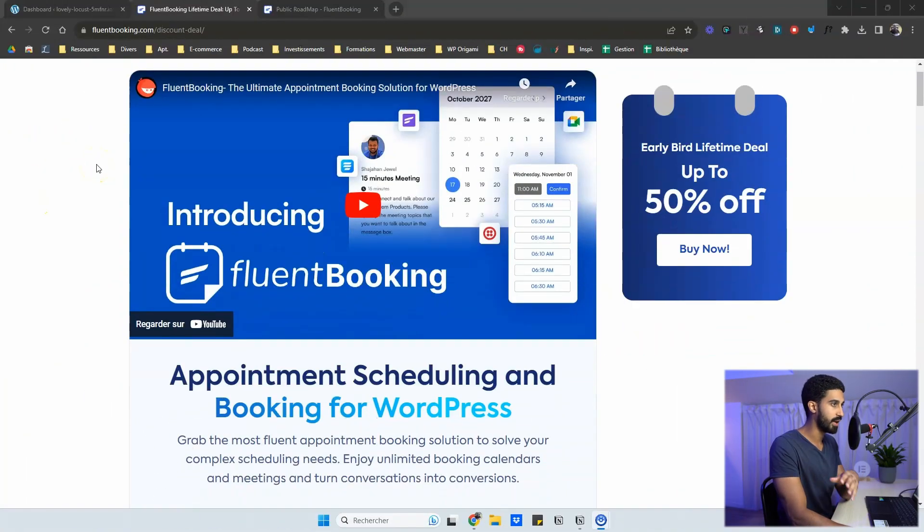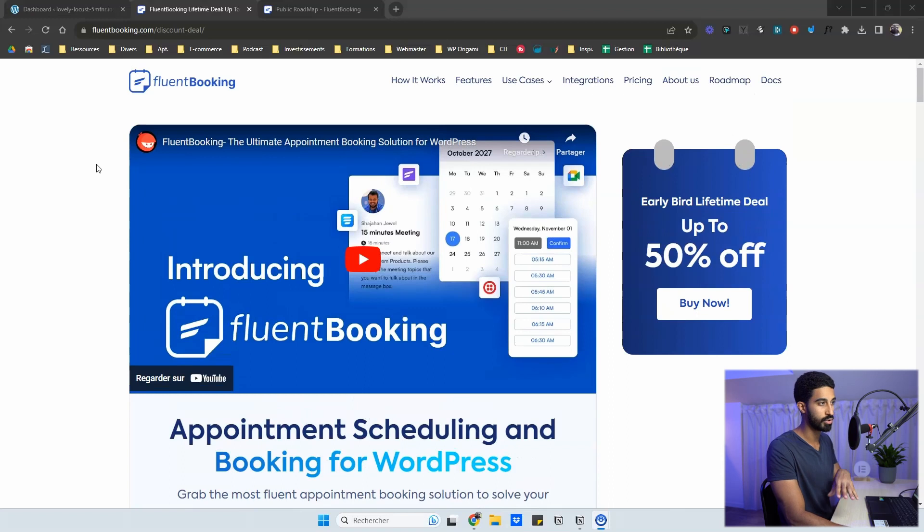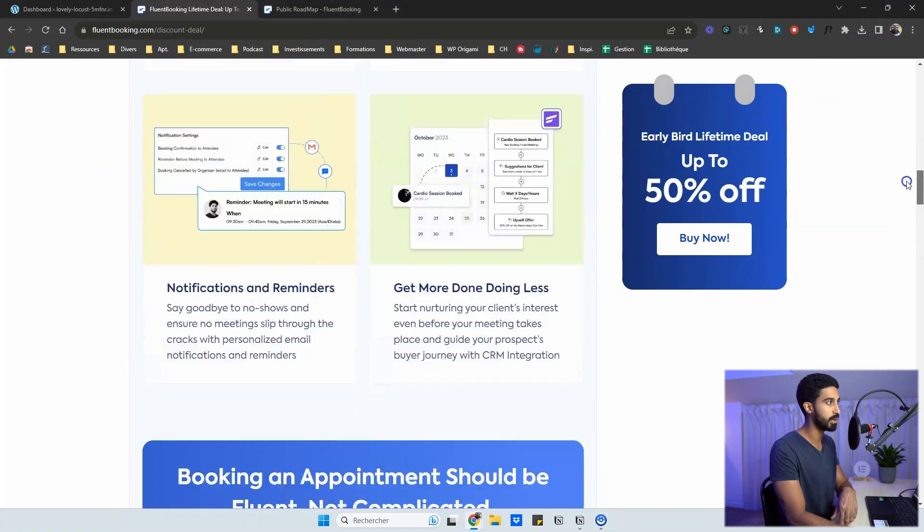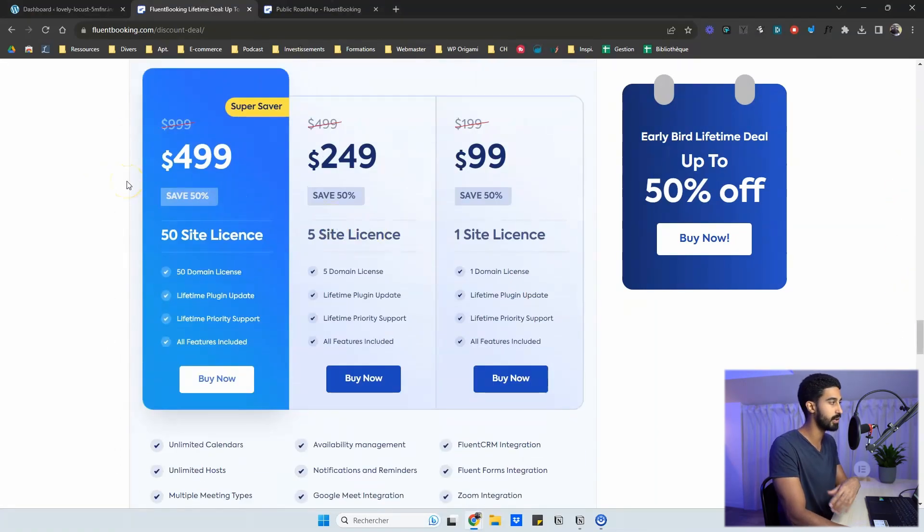Very importantly, there's a lifetime deal going on right now with just a few days left. The link is in the description of the video. You can grab a copy or many copies of Fluent Booking. For example, I grabbed a $500 license for 50 sites — really cheap, meaning just a few dollars per site, lifetime with support. I think it's a bargain.